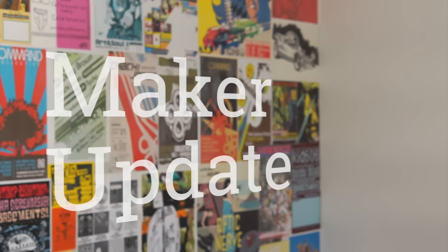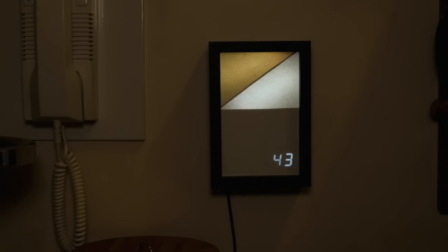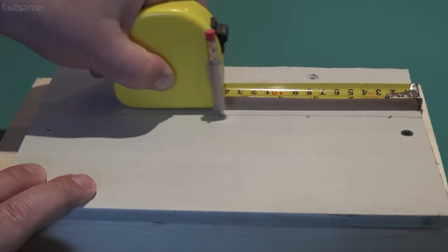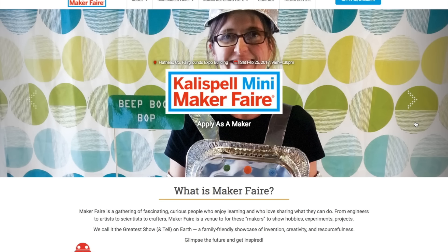This week on Maker Update: an open source garden pod, a weird week for 3D printing, weather over Wi-Fi, DIY night vision, measuring tape mods, Wookie treats, a $10,000 Maker contest and Maker Faires. It's Wednesday, February 22nd. I'm Donald Bell and welcome to another Maker Update.